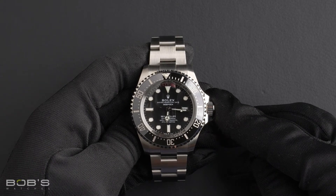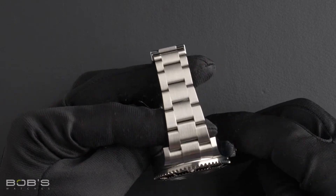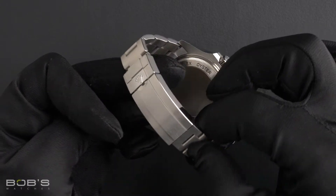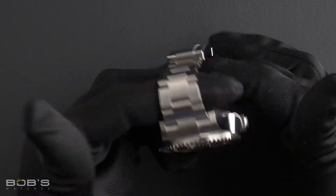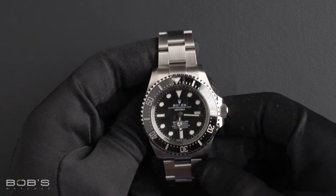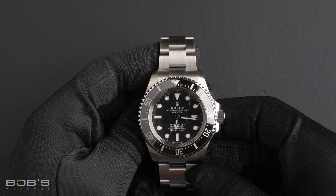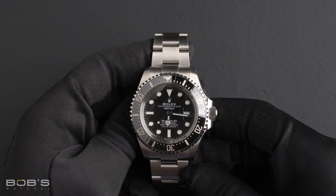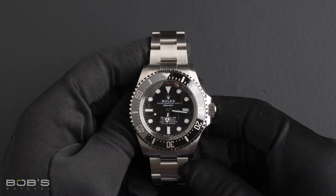The characteristics include an oyster steel oyster bracelet with a glide lock clasp. The dial is black with a chromalight display, and the case is 44 millimeter with a titanium case back with a ring lock system. A unidirectional rotatable time-lapse ceramic bezel has an inner reflector ring engraved with the serial number.